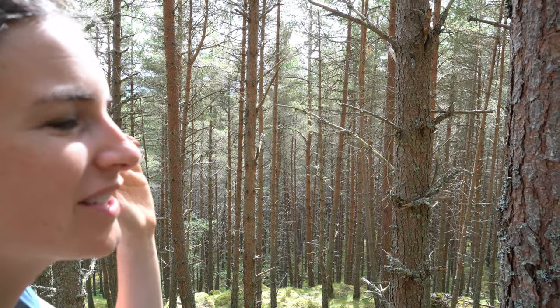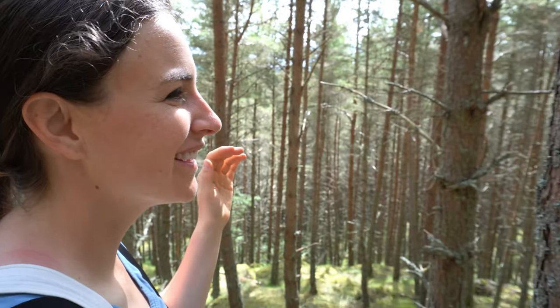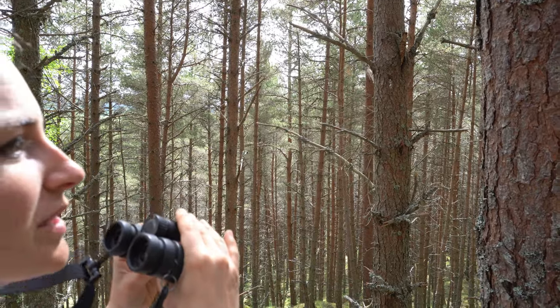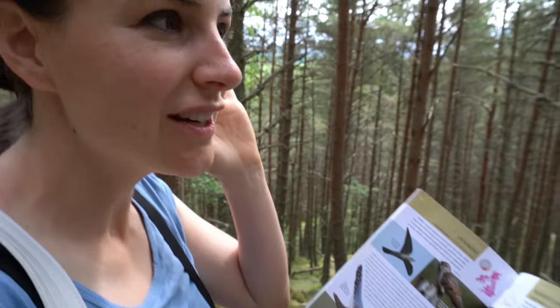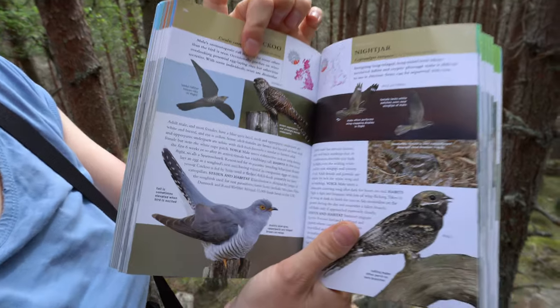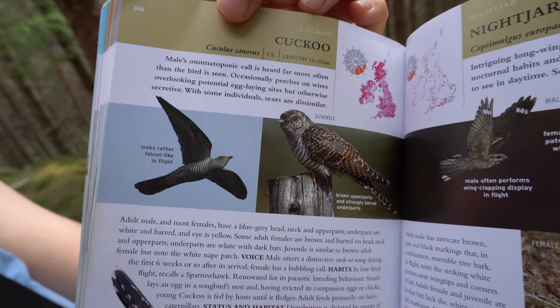I've just heard a cuckoo! You most often hear it instead of see it — they're hard to see. It was quite far away but it sounds like it's getting a bit closer, so we might have a chance of getting a look.